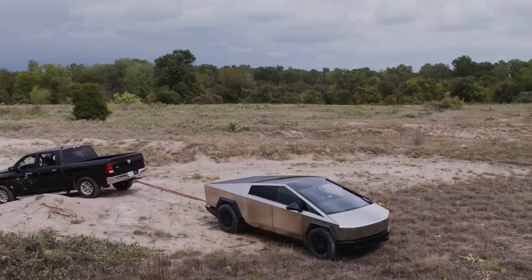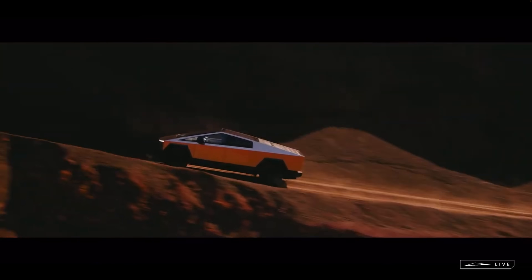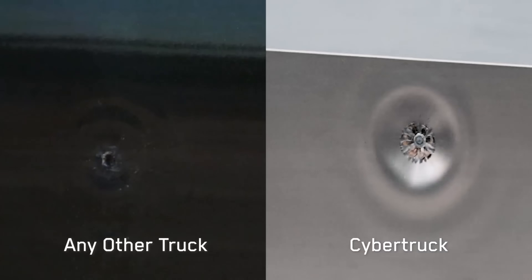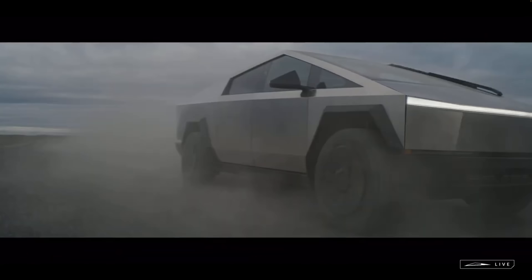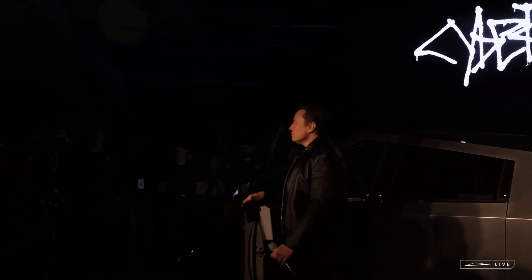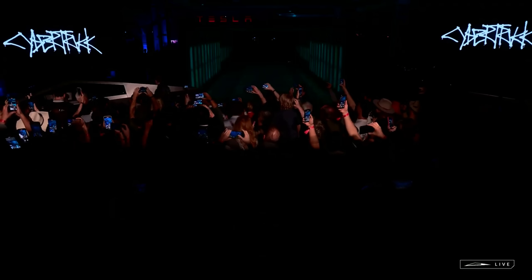Weighing in at over 6,600 pounds, 0 to 60 in two and a half seconds, clad in tank-like space-grade steel, and a body full of hard edges makes the Cybertruck ready for the impending apocalypse. But as a kid hauler and grocery getter, is the Cybertruck actually a threat to society?